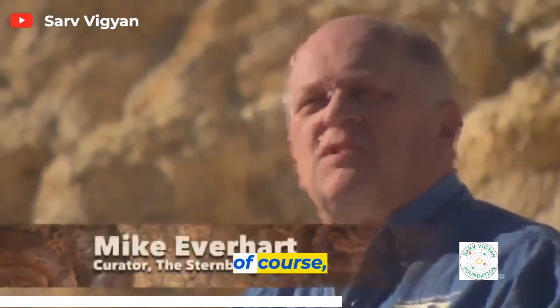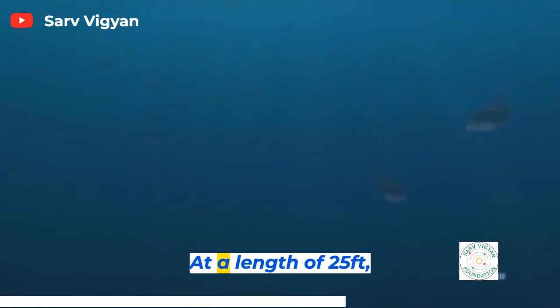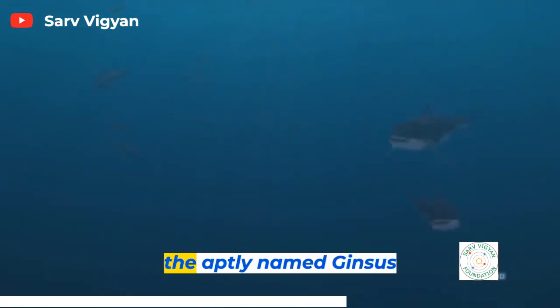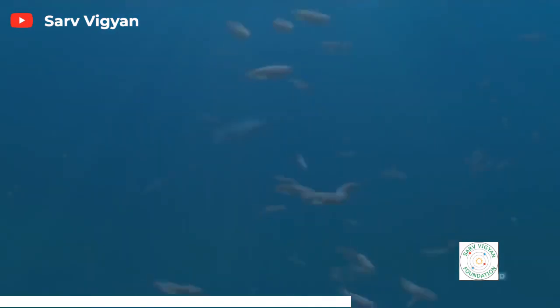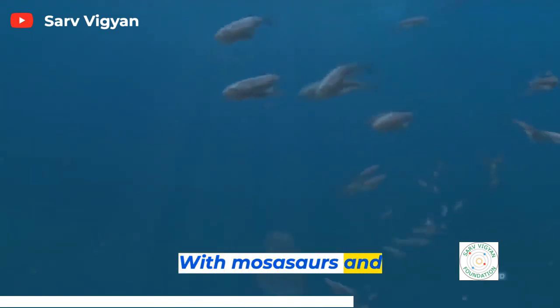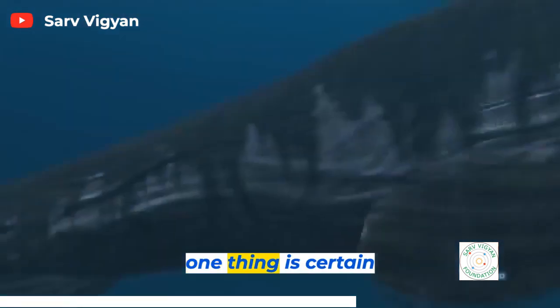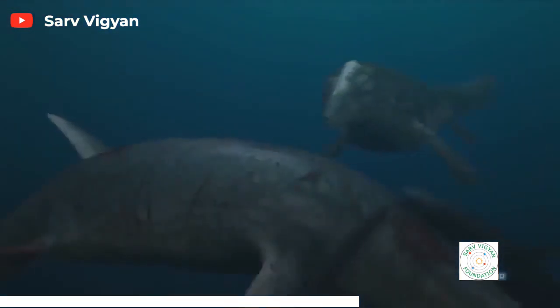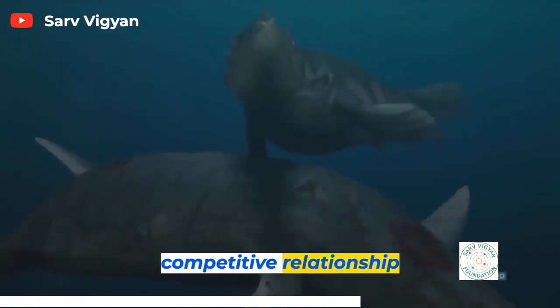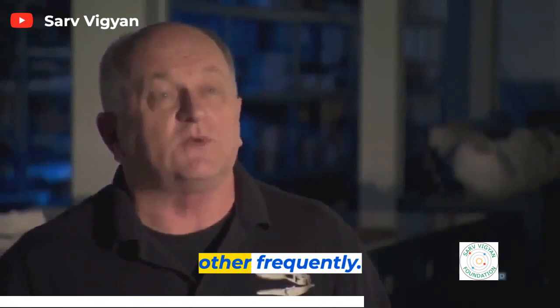The Ginsu would have looked very much like a modern great white — a very big, heavy-bodied shark. At a length of 25 feet, the aptly named Ginsus are over 10 feet longer than a typical great white. With Mosasaurs and Ginsus hunting in the same waters, one thing is certain: there will be blood. There was quite a competitive relationship going on when the big sharks and Mosasaurs were running into each other frequently.